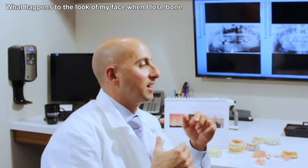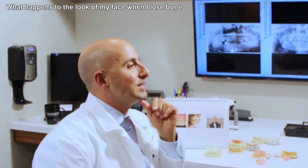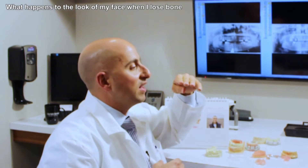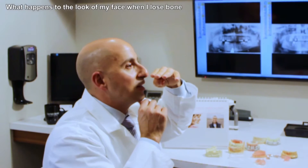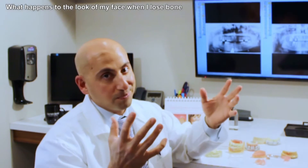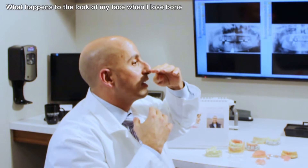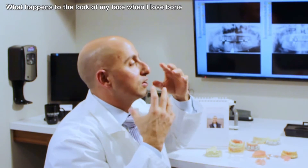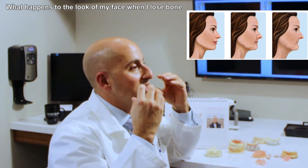One view is from the profile side. If you look from the side when I close my teeth together, my teeth maintain the height of my face. Here's my nose, here's my chin, and my chin doesn't get any closer to my nose. Now, I'm going to use my grandfather as an example. When I saw my grandfather many years ago — he was in his fifties — his nose and his chin were a normal distance apart and he looked like a normal guy. But over time, what happened was he lost bone.